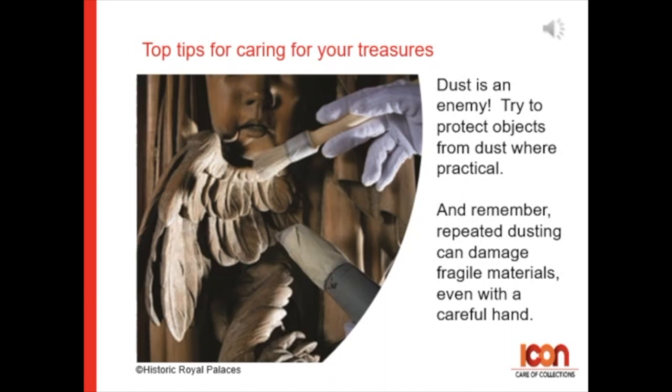Tip 6: Dust is an enemy. Try to protect objects from dust where practical. And remember, repeated dusting can damage fragile materials, even with a careful hand.